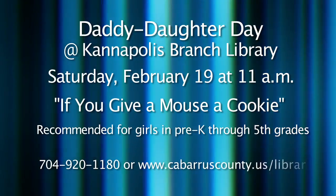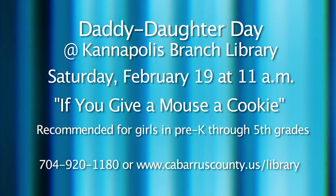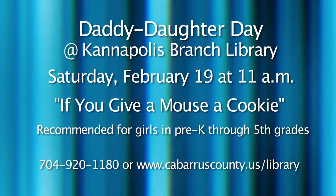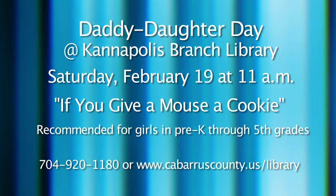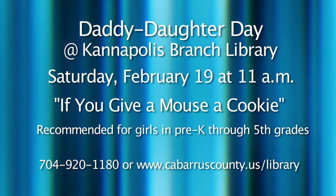A really cool event sponsored every year from the Kannapolis branch of Cabarrus County Public Library is Daddy Daughter Day. If you are a father searching for a meaningful way to enhance your relationship with your daughter, make plans to attend. This year, the Cabco Pretenders will present the short play If You Give a Mouse a Cookie for you and your daughter on February 19th at 11 a.m. The event is recommended for dads and girls in pre-K through fifth grade, and a father or an important man in her life is invited to come. Registration is required. Call 704-920-1180 or visit cabarruscounty.us/library.